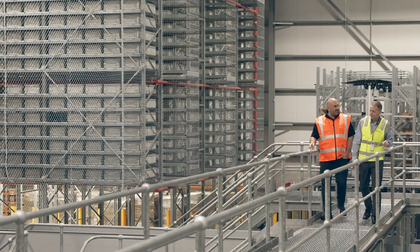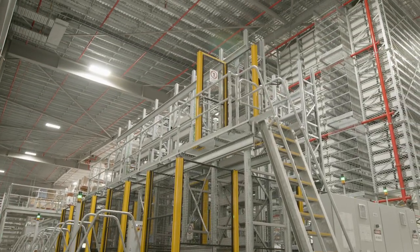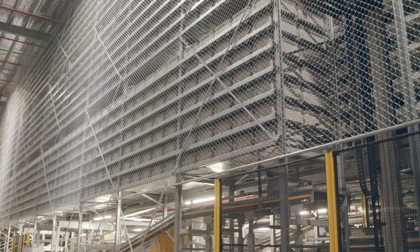I'm impressed by the storage and retrieval system and the space utilisation — being able to purpose-build a DC and install an automation system that uses all the space right to the roof gives us a great benefit.